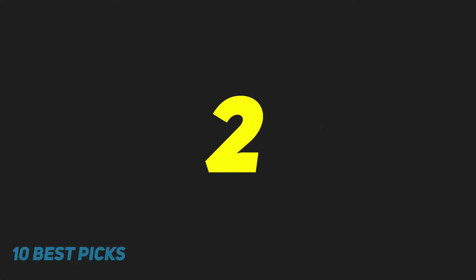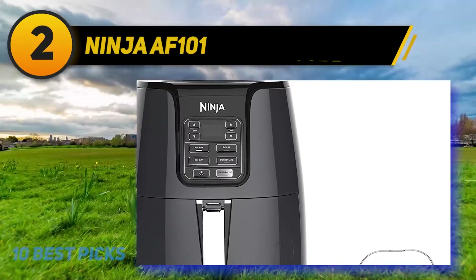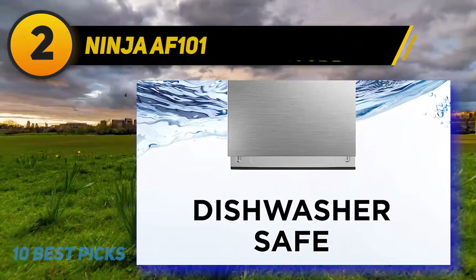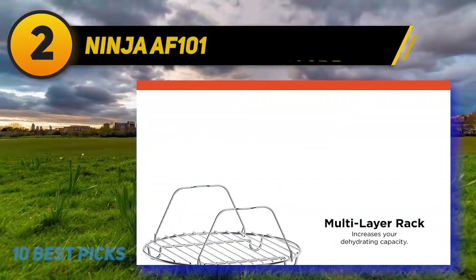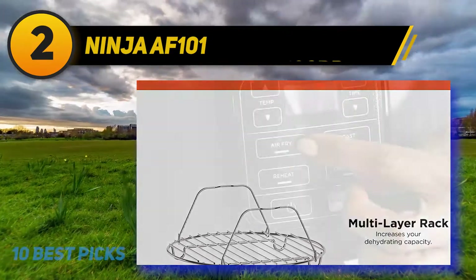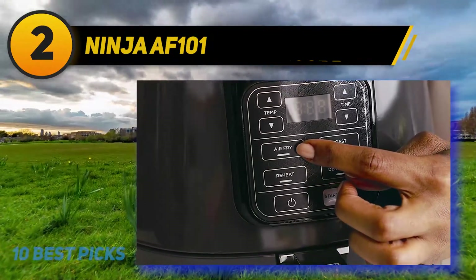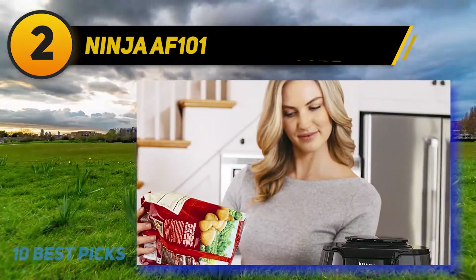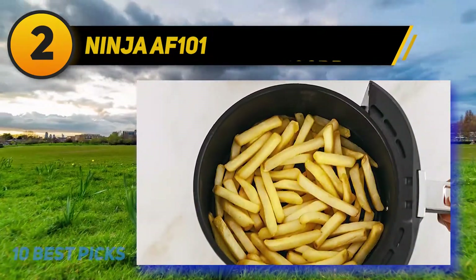Coming in at number two: the Ninja AF101. The air fryer market is quite competitive, with each brand offering high-performance devices — but this one has become a crowd pleaser. The intelligent features are the clear-cut answer for why. This device defines what a smart cooking appliance should offer, with plenty of different functions you can utilize to prepare various dishes. It is also praiseworthy in terms of speed.